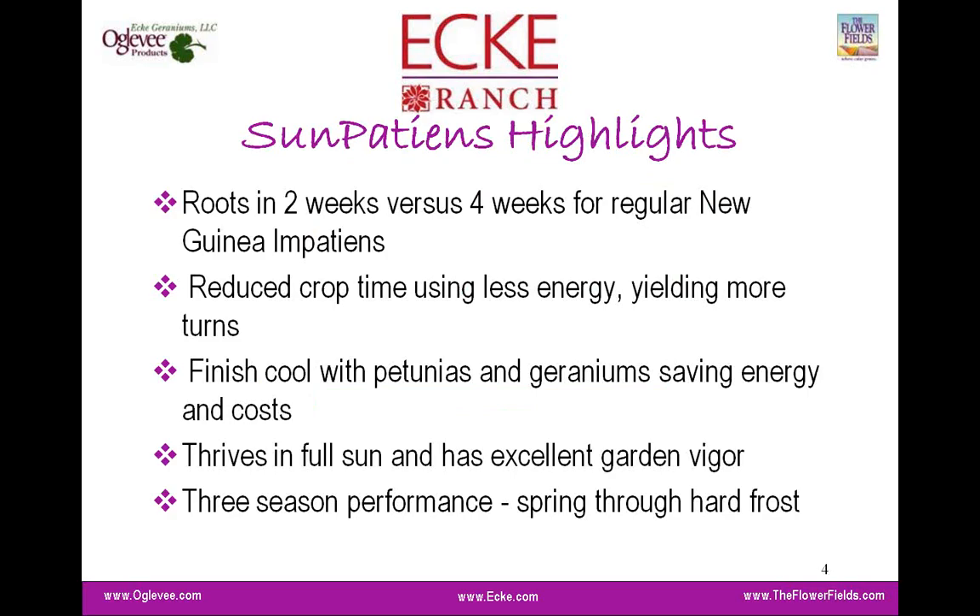We're going to get started, and I'm going to turn it over to Jack, who will walk us through some Sun Patients highlights and a program overview. Thank you everyone for joining us today. This is a perfect time to talk about Sun Patients. I was visiting growers in Quebec and then on into the Maritimes last week, and most of you are getting your orders put together for the next season. Sun Patients was one of the biggest topics we discussed.